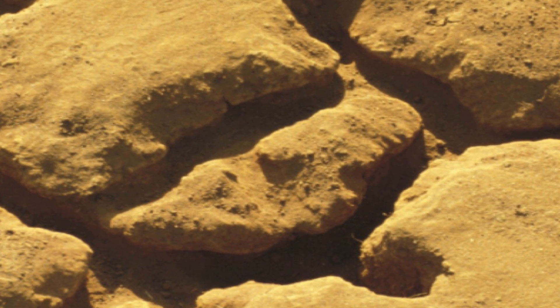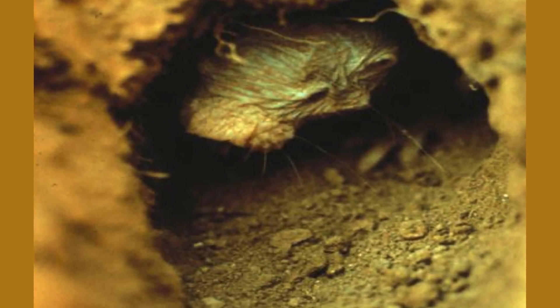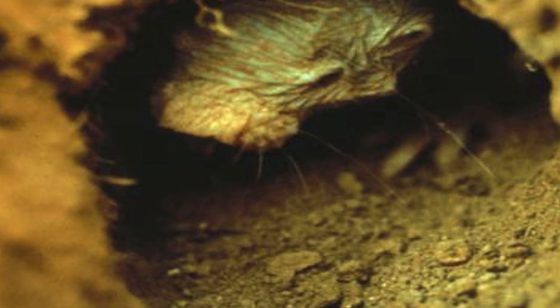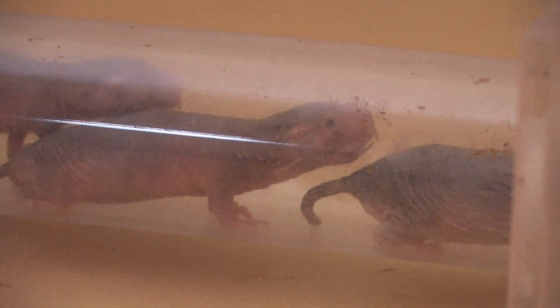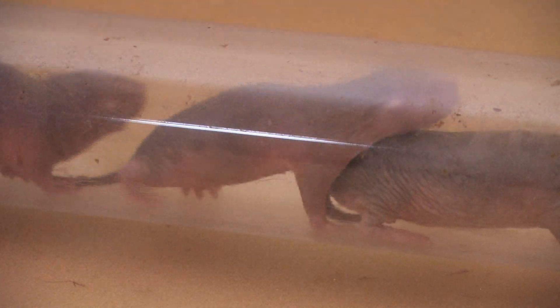The animals don't need hair to thermoregulate. Since they live in totally closed subterranean tunnels, they don't need eyes to see. Their ears, if they had pinnae, would pull against the sides of the tunnels. And these animals can run as fast backwards as forwards because of their aerodynamic body design.